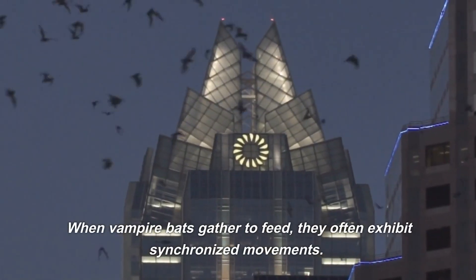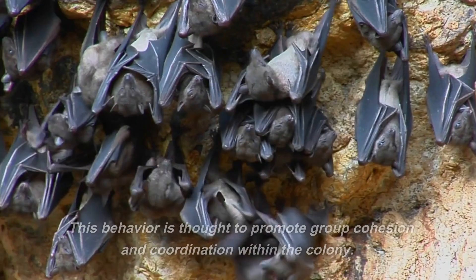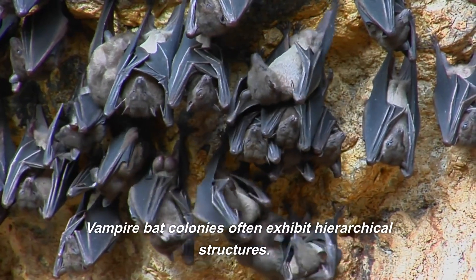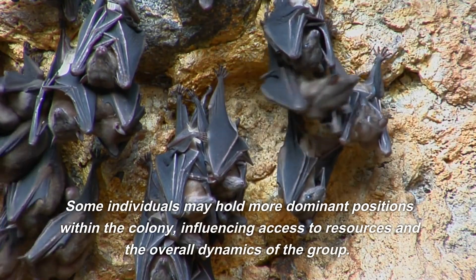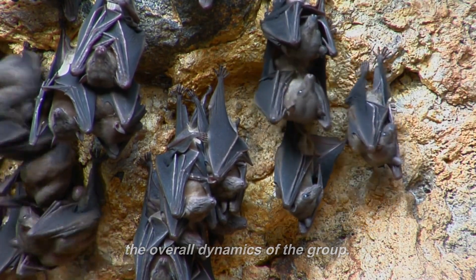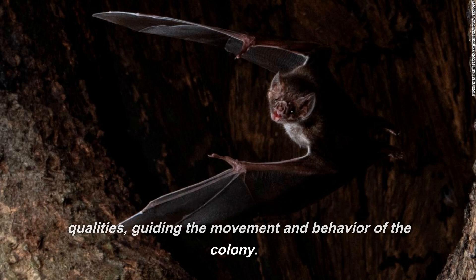When vampire bats gather to feed, they often exhibit synchronized movements, which is thought to promote group cohesion and coordination within the colony. Vampire bat colonies often exhibit hierarchical structures, where some individuals hold more dominant positions, influencing access to resources and overall group dynamics. There may also be individuals that display leadership qualities, guiding the movement and behavior of the colony.